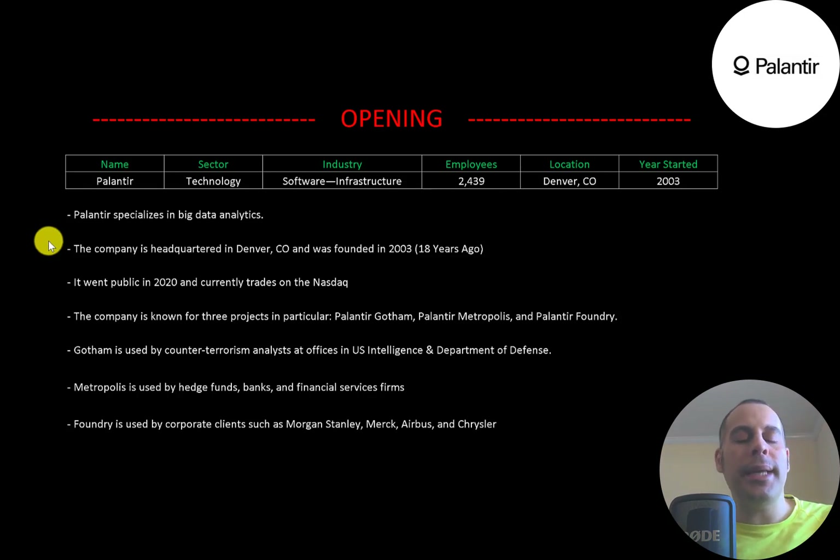The company is headquartered in Denver, Colorado and was founded in 2003. It went public in 2020 and currently trades on the Nasdaq. They are known for three projects in particular: Palantir Gotham, Metropolis, and Foundry.